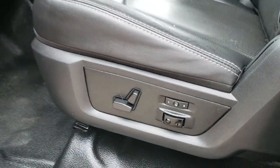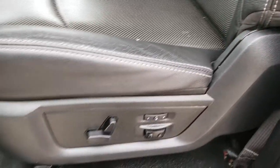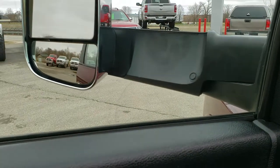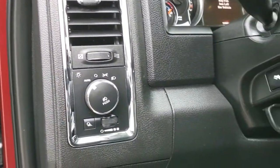Inside, the Laramie package gives you the black leather interior. There are no rips, there are no tears in the seats. It has the rubber floors in it, memory driver seat, power windows, power locks, and those power folding mirrors. Has the auto headlamps and the power pedals.